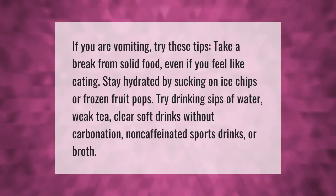If you are vomiting, try these tips: take a break from solid food even if you feel like eating. Stay hydrated by sucking on ice chips or frozen fruit pops. Try drinking sips of water, weak tea, clear soft drinks without carbonation, non-caffeinated sports drinks, or broth.